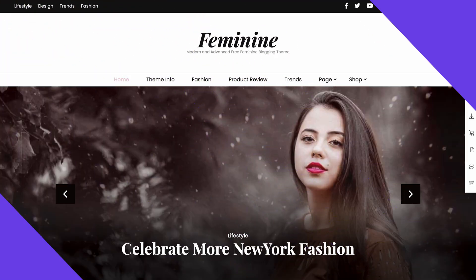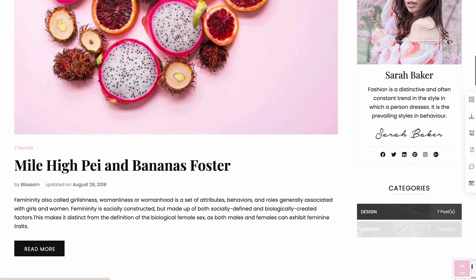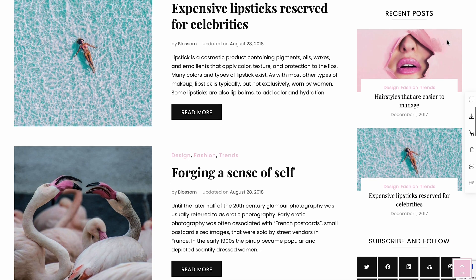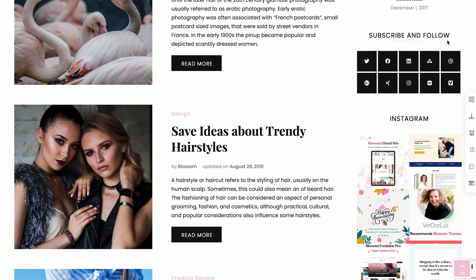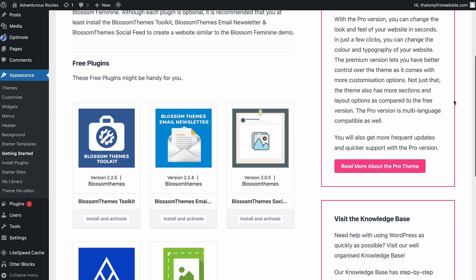The Blossom feminine theme was designed for a variety of blogs. It suits various niches, including fashion, lifestyle, travel, and food-based content. It's fully SEO-friendly and has a function that indicates when a post was last updated, helping your website rank higher on Google since search engines prefer content with frequently updated information.